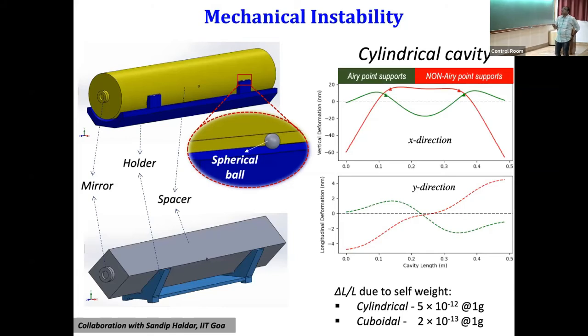For mechanical stability, we need to find exactly where to mount the cavity — this is called the Airy point mode. You cannot simply build the cavity and mount it anywhere; that would cause self-weight deformation and small-g vibrations would affect it. In non-Airy-point mounting, the deformation shown by the red curve is much larger especially at the edges. If you find the correct Airy points, the deformation amplitude is much smaller — it deforms slightly in one direction at the ends and in the opposite direction in the middle, but the net effect is much reduced.